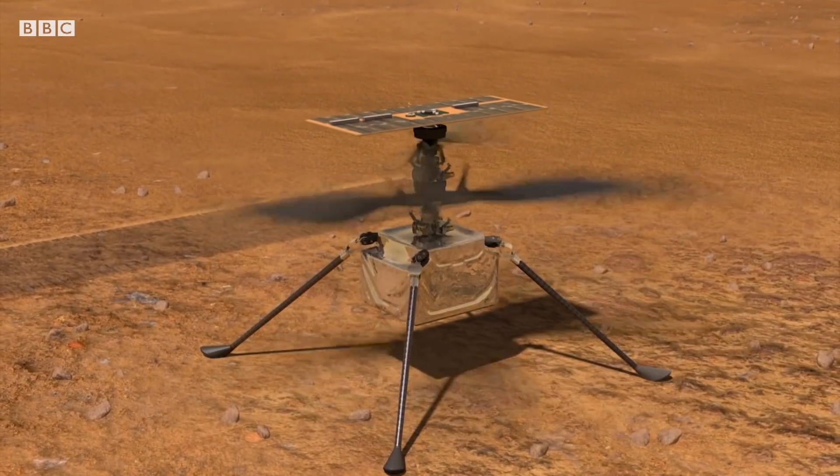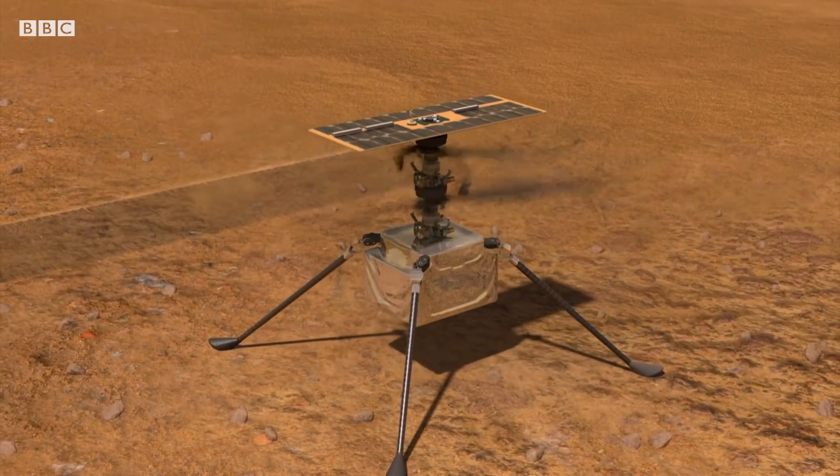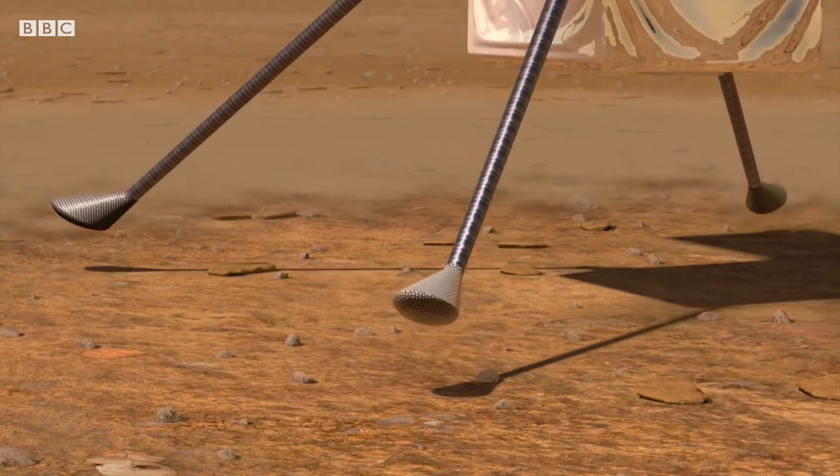It's got these carbon fiber blades, and they can spin eight times faster than the blades on a helicopter here on Earth, at around 2,400 revolutions per minute.